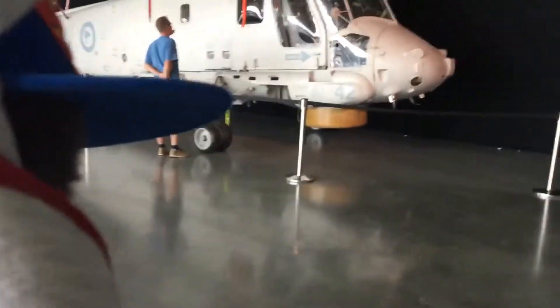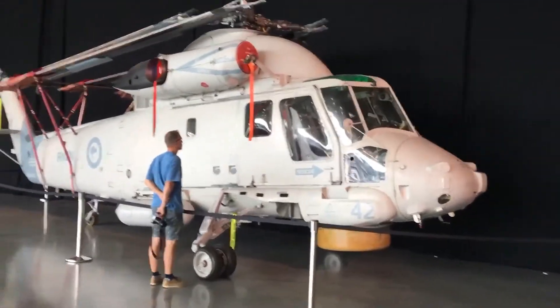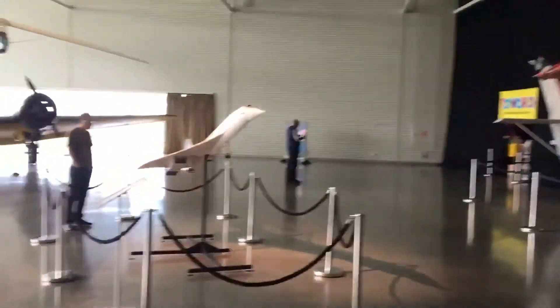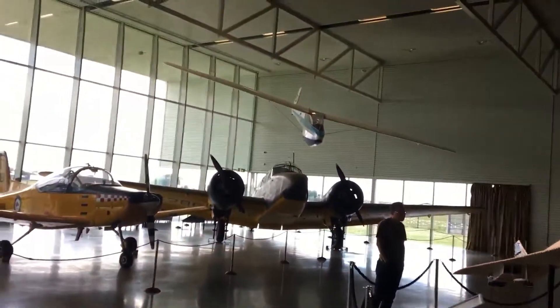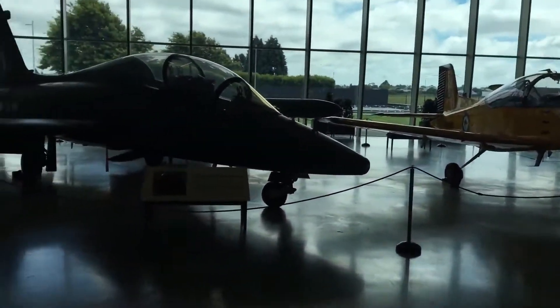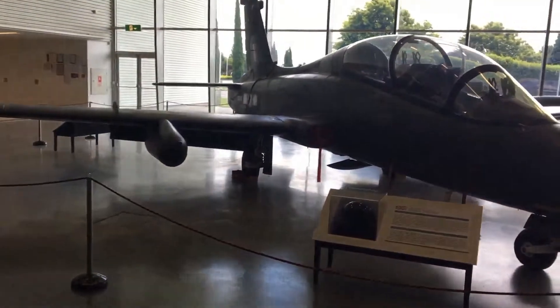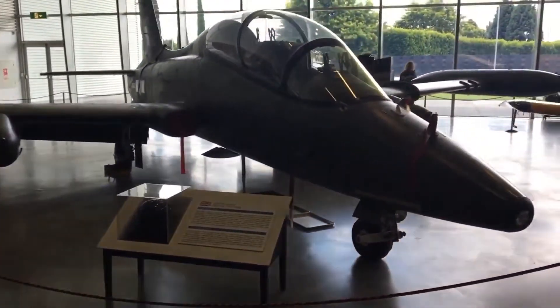Off we go. I've never seen one of these helicopters before. This is really cool — look at it, a Concorde over there. And then this one's called an Air Mackey; they're not flying anymore.